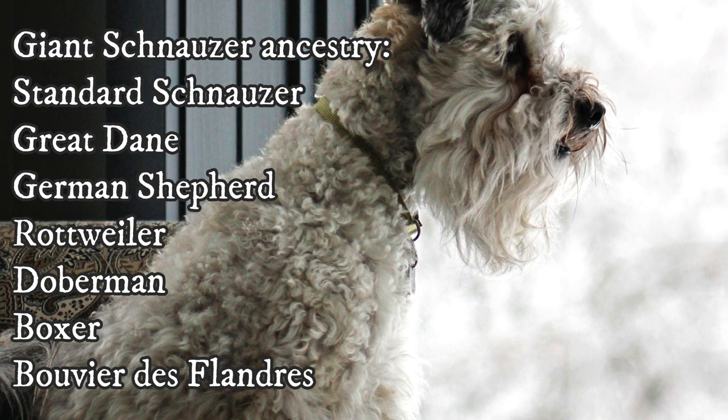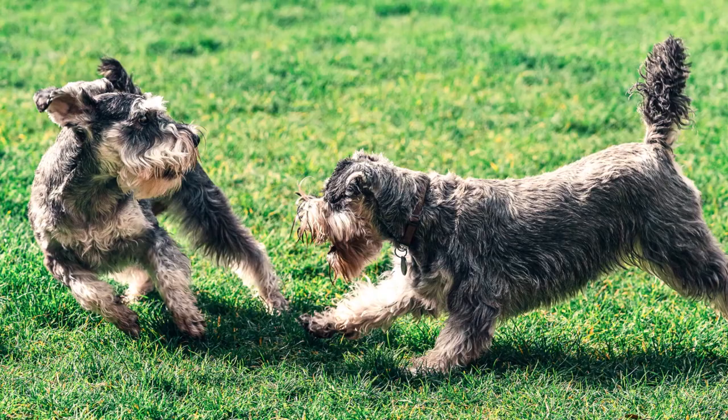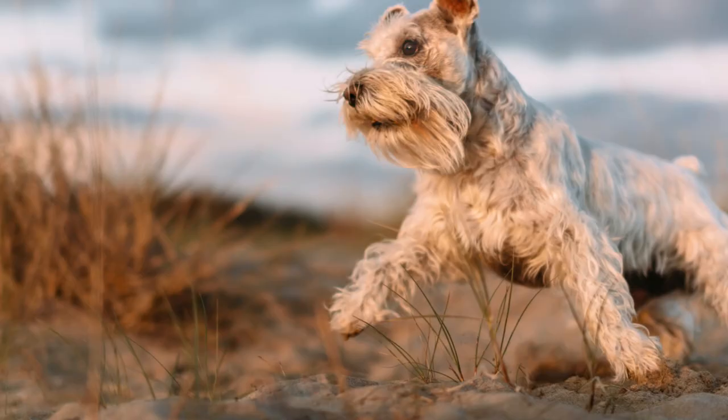The typical temperament of the standard Schnauzer is described as extremely intelligent, alert, lively, quite playful, kind of independent and strong-willed. It is a great choice for guarding, but it also has a high prey drive, as it was used for a long time as a vermin hunter. They are very often described as dogs with a human brain — they are always thinking and are natural-born explorers.